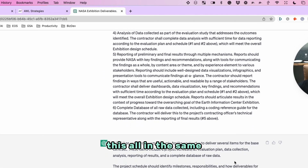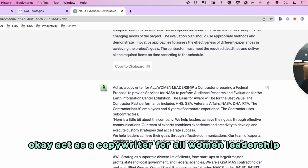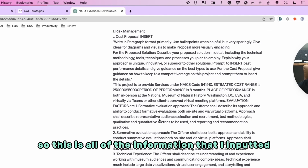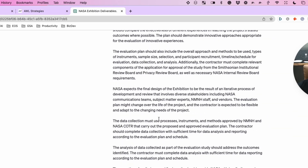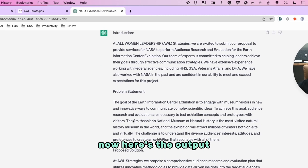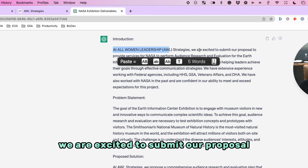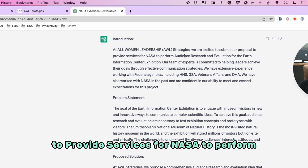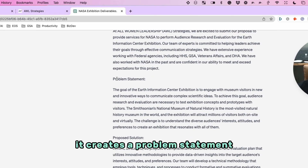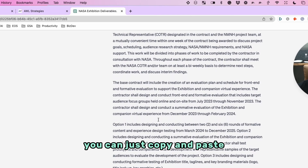Here's what it outputted. 'Act as a copywriter for All Women Leadership' — keeps going — marketing and branding — this is all the information I inputted. Then here's the output, the fun stuff: 'Introduction — At All Women Leadership, AWL Strategies, we are excited to submit our proposal to provide services for NASA.' It structures it into a basic introduction, creates a problem statement, a proposed solution, and does all of the headers. You can just copy and paste them in.